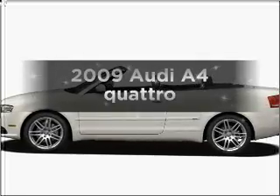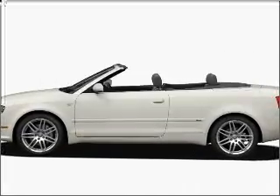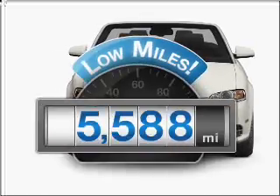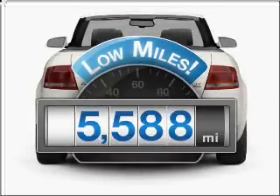Get noticed in this 2009 Audi A4. Travel the roads in style and comfort in this great vehicle. With low miles, this automobile will take you far and get you where you want to go.